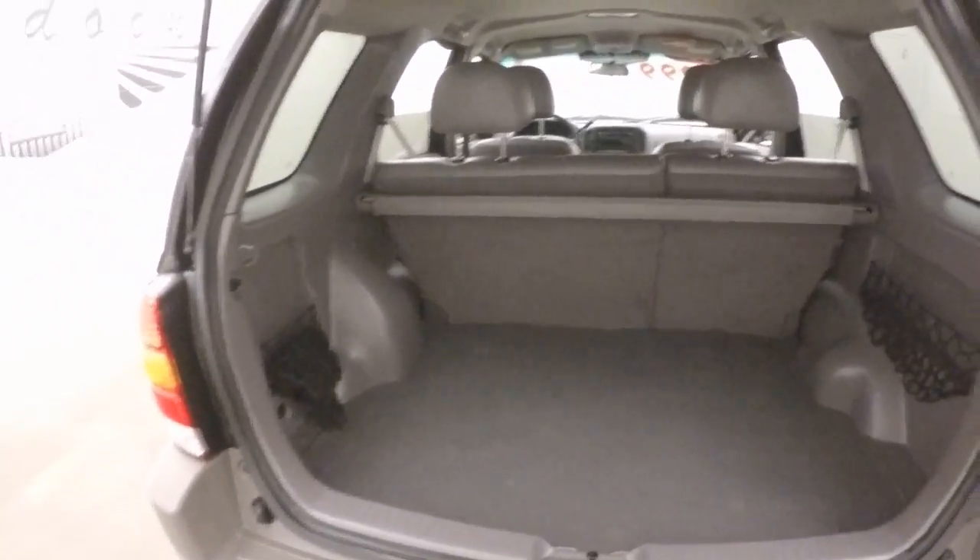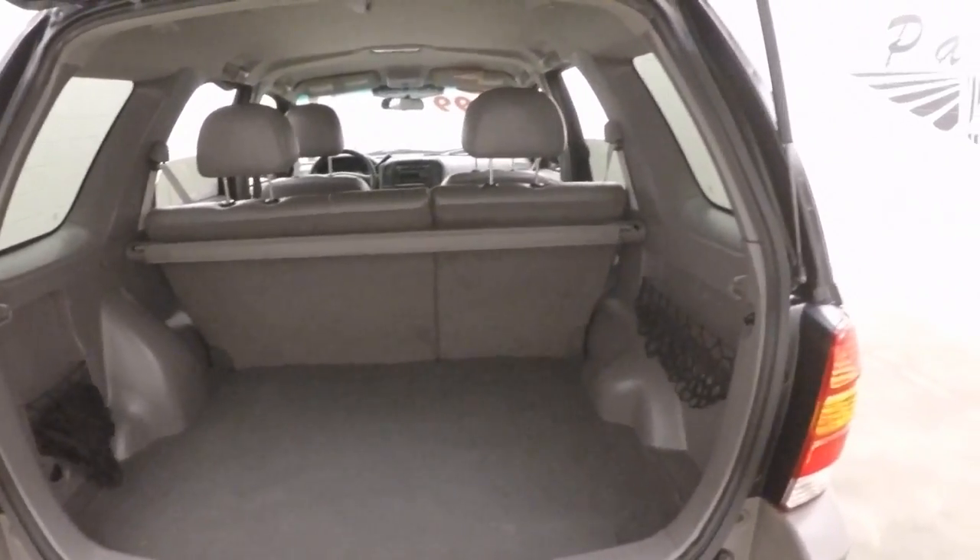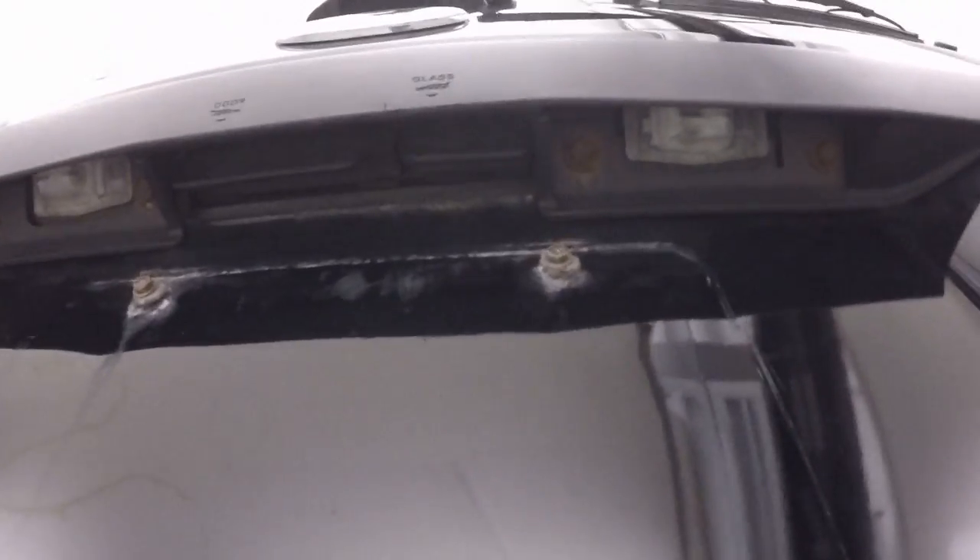Plenty of space in the back. Fold the seats down and double the room. There are two latches — one for just the glass and one for the entire door.